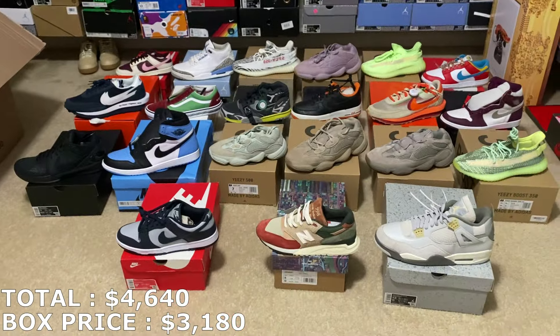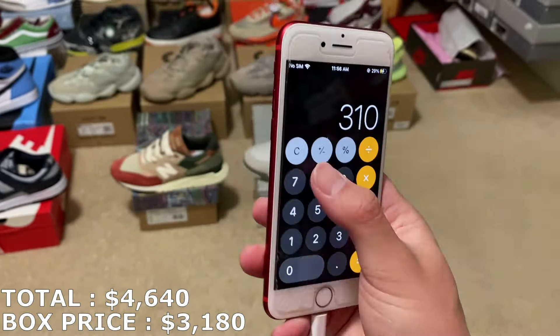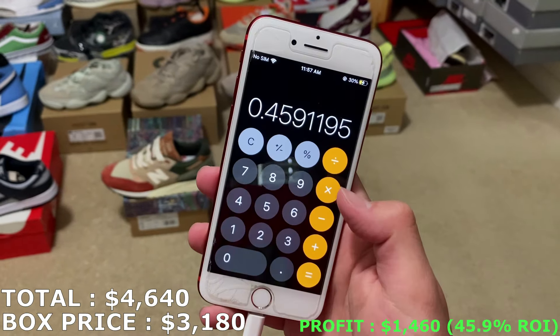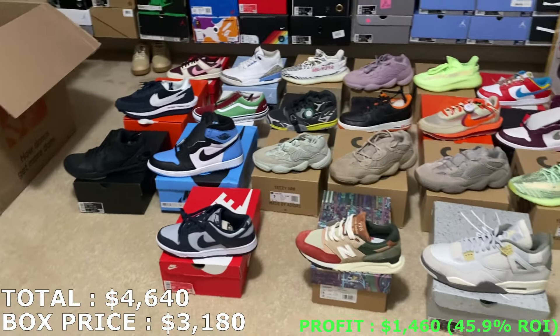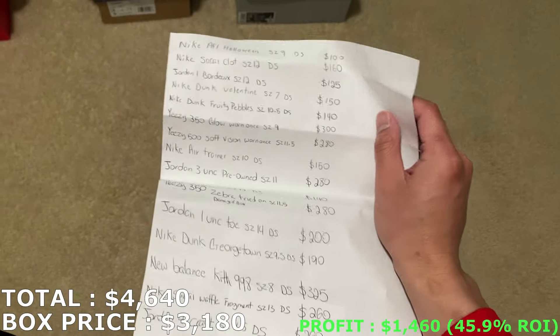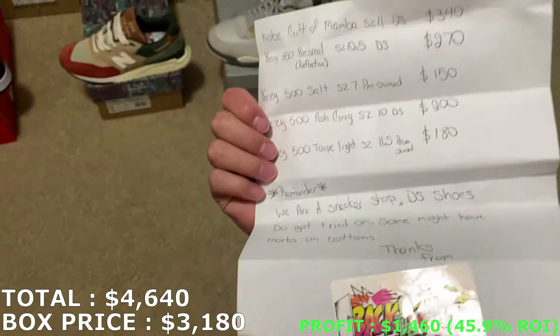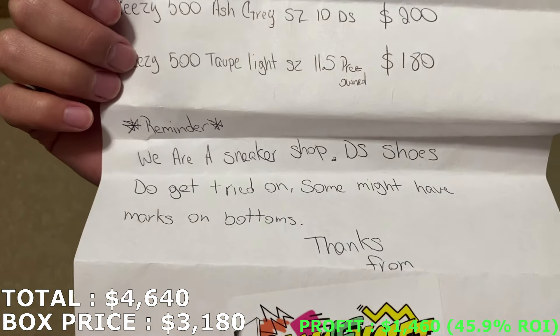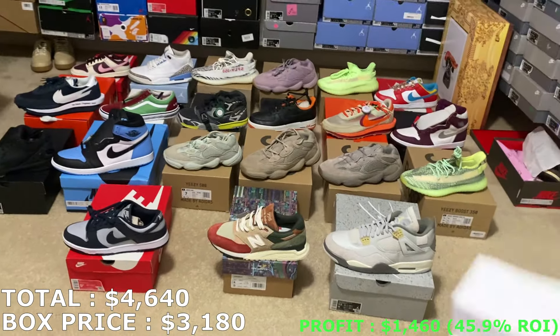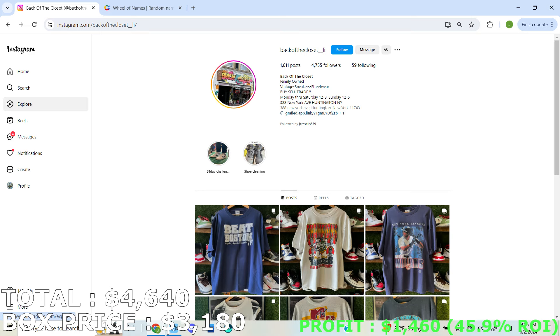So on this roughly $3,180 box from Back of the Closet, if I can get the prices I listed, that would be $1,460 in profit — which is close to 46% ROI. Let's take a look at the price sheet he included — here's the front and back side. Like he said, they're a sneaker shop so some shoes get tried on and might have marks on the bottoms. That's crazy how much profit this came out to. Shoutout to them — they even put their card right here, Back of the Closet. I'll have their Instagram up on screen now.